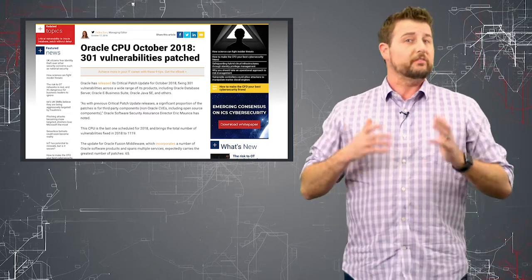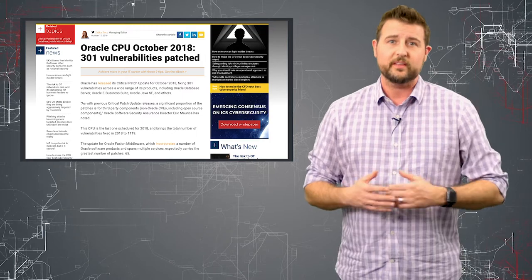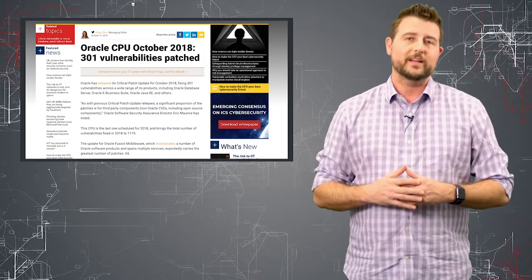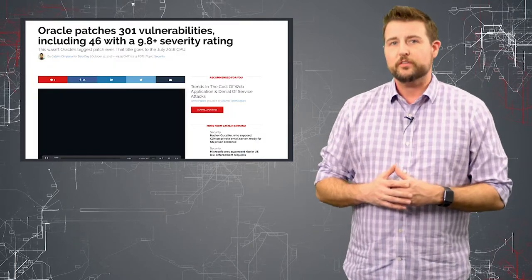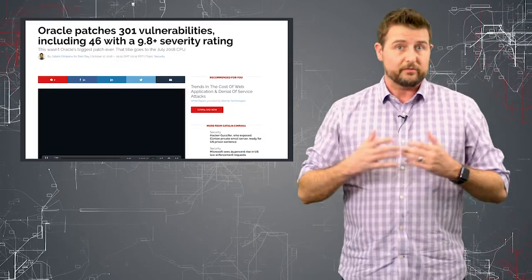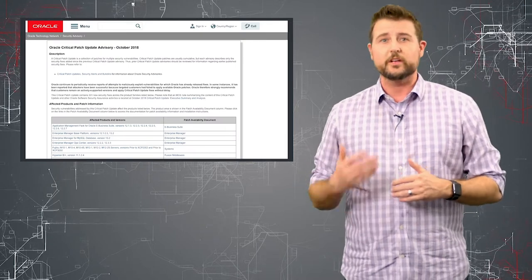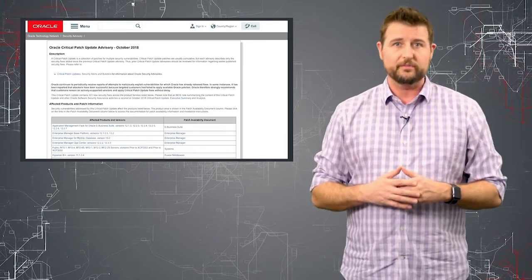So long story short, if you're an Oracle customer, especially of things like their database servers and Java, which is very common, you definitely want to go get the updates. I'll be sure to post a link to one of my favorite write-ups on it from ZDNet, as well as links to all the CPU pages where you can find out how to get updates for various software.